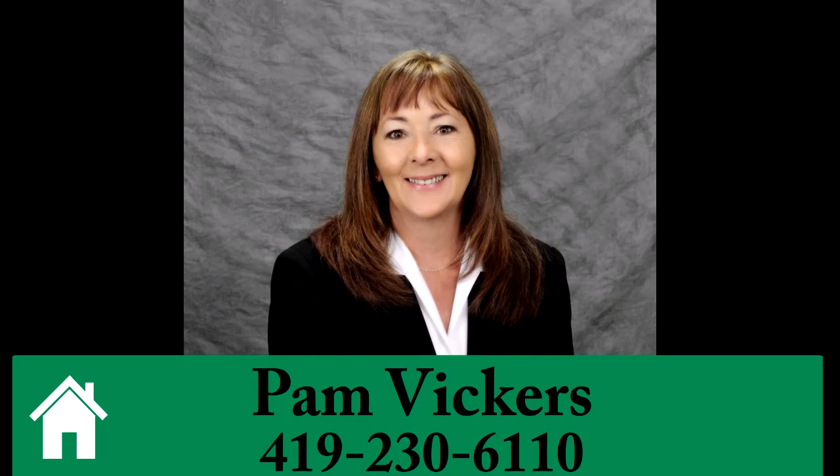To learn more or to schedule a tour, call Pam Vickers at 419-230-6110.